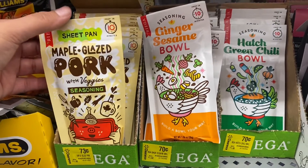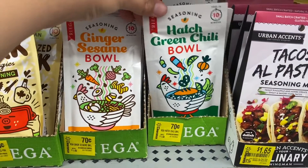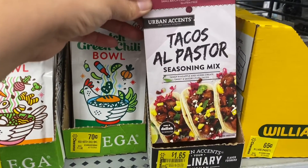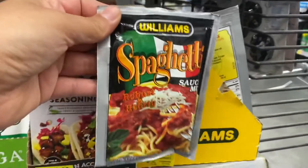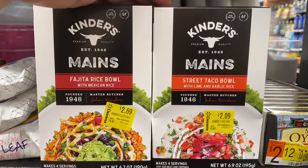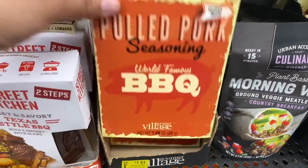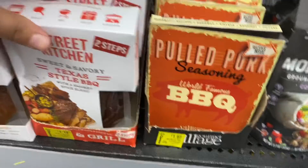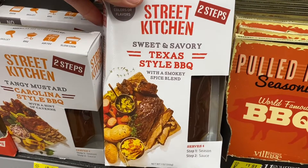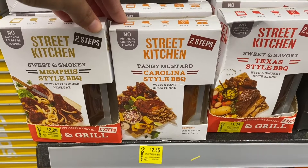Here are some more seasonings from different brands — these were 70 cents, so you can have different flavors for your homemade food. They had taco seasoning, al pastor seasoning mix, spaghetti sauce mix, street tacos Baja fresh flavors, gravy mix, fajita rice bowls for $2.69, Texas style barbecue seasoning, California style barbecue, and Memphis style barbecue seasoning — these all looked really delicious.